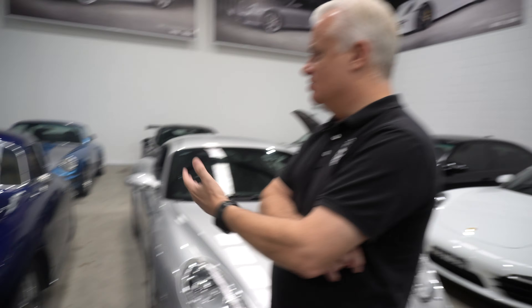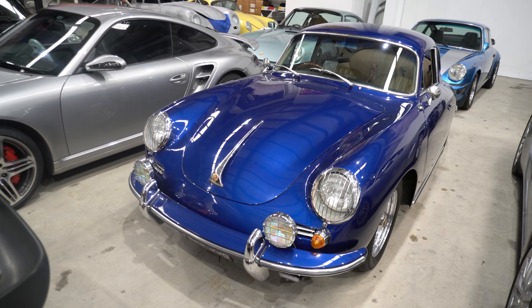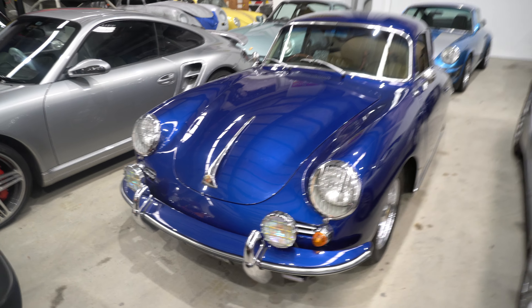You either have the most original and keep it that way, or you have a driving car — something that you can actually jump into, drive, enjoy, touch and feel. It's a brilliant colour.